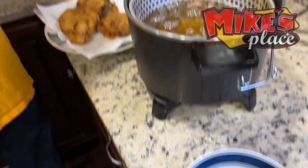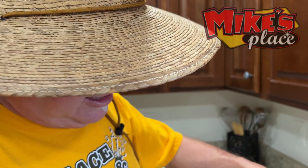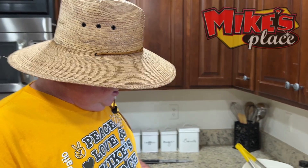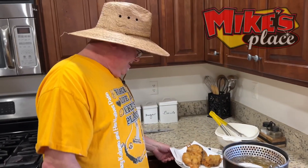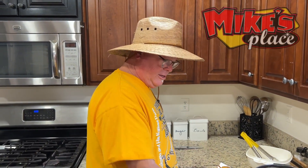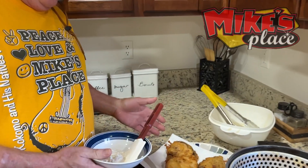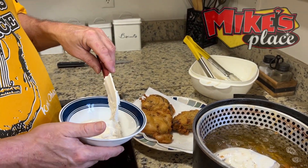So we have the pancake batter — what are we using today? This is Mike's Place pancake batter, but you can use any pancake batter. Can I get the secret? Just whip it good! I want to let this cool just a little bit, and then I'm going to put some of this homemade cream cheese frosting on top.